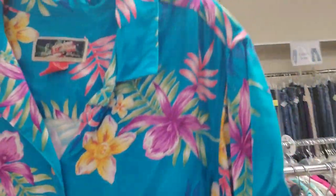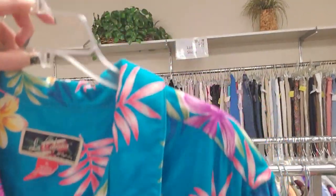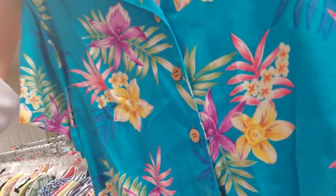Oh, look at that Hawaiian shirt. Yeah, wow — look at that. That is really festive.